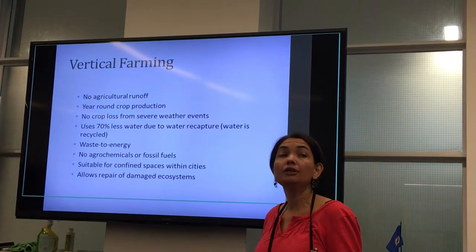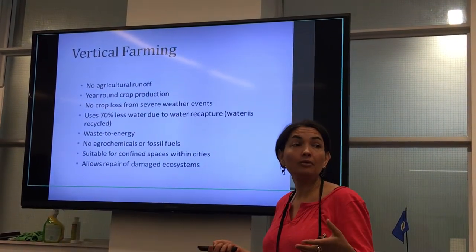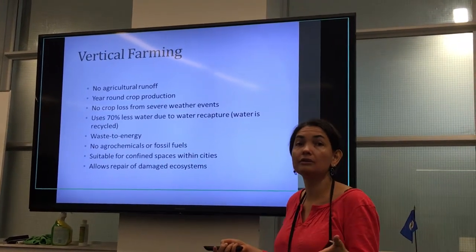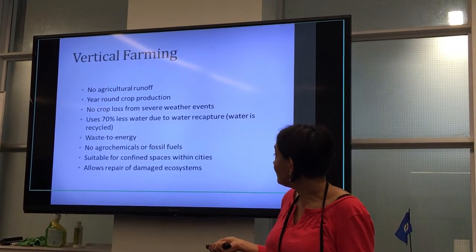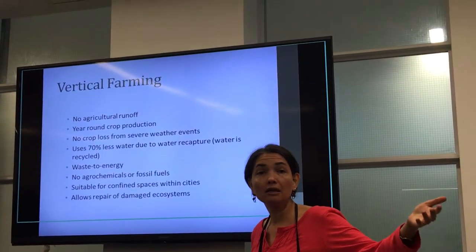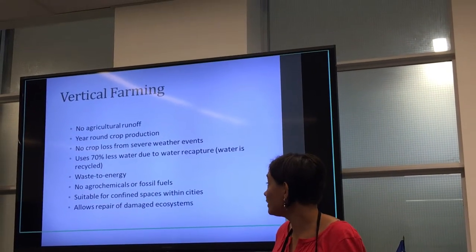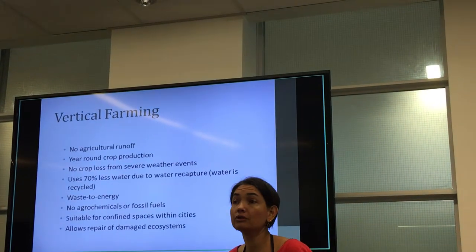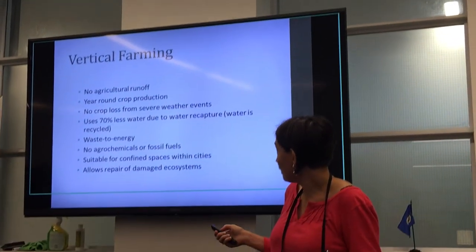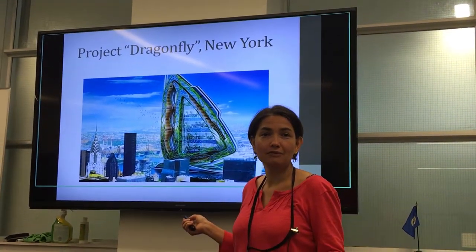It's virtually waste-free. There are no agrochemicals or fossil fuels used because this approach allows us to grow food locally — within a large city, within the community — so there is no need to transport food over large distances, dramatically reducing the demand for fossil fuels. It's suitable for confined spaces, so we don't need acres and acres of land. It also allows the repair of damaged ecosystems and allows soil to repair itself and get some respite.